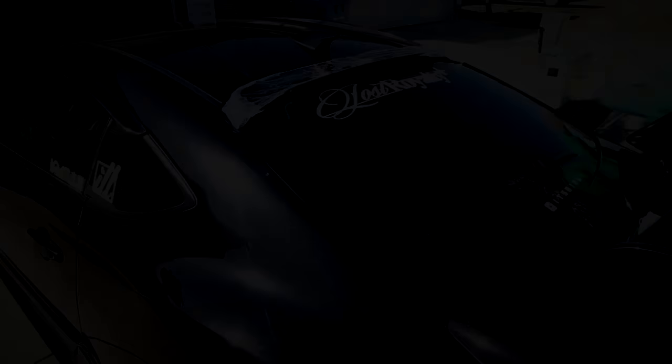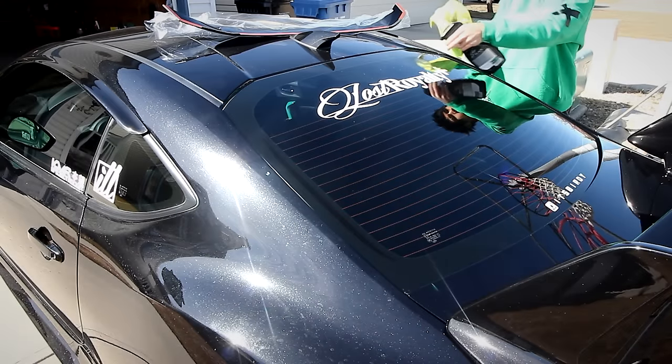You know what? This probably won't take all that long to install, so let's just do it. Ta-da — rear roof visor. Let's do this.